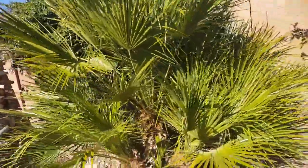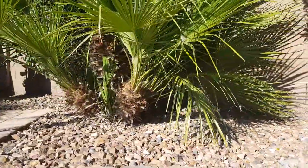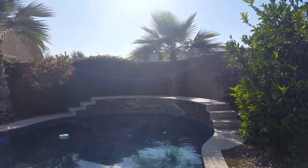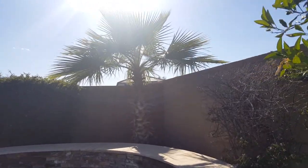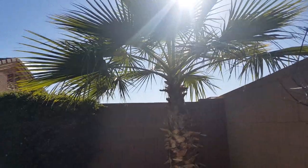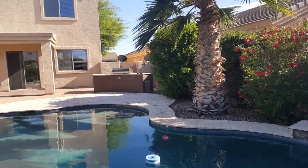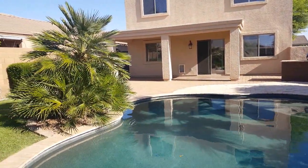This one is just super healthy right here, and all these pups — just beautiful. That's how you do it out here in AZ, just palm it out. This is where the Mexican fan palm runs the show. This guy is making me so jealous with all these well-established palms, and not to mention an awesome pool.